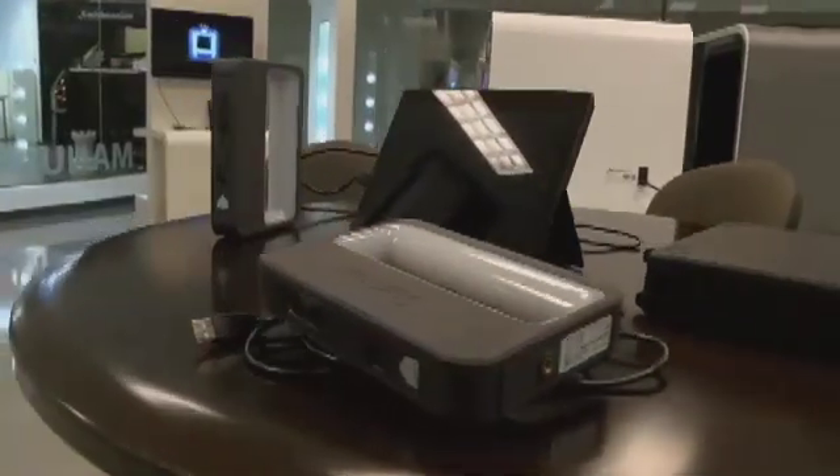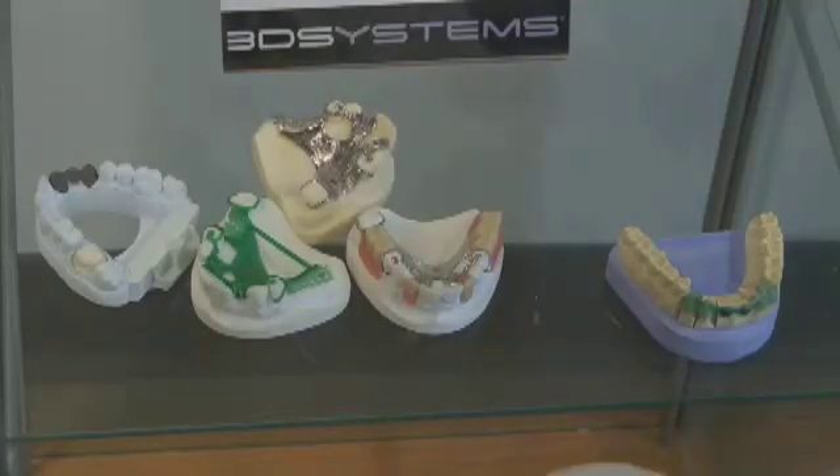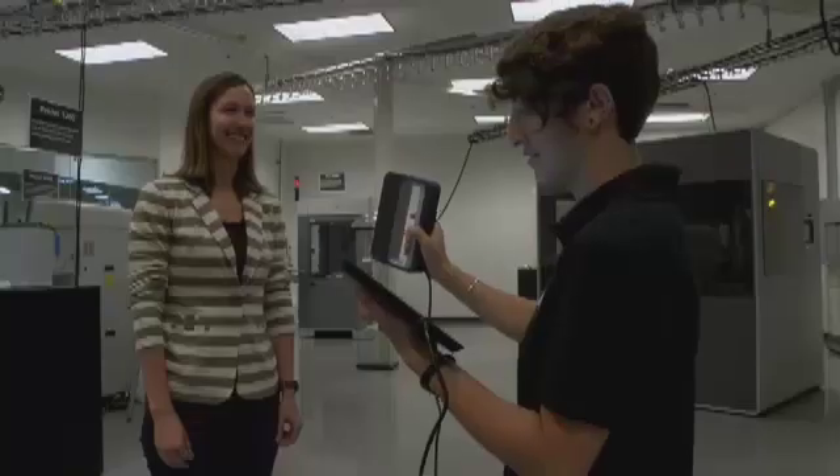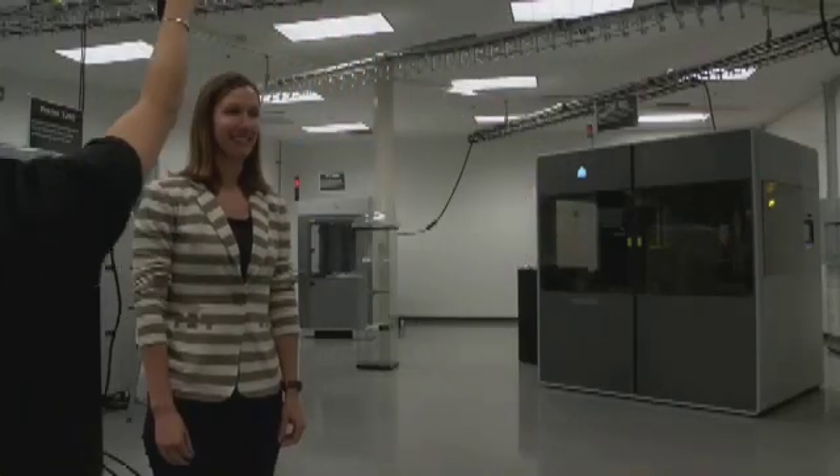We believe in responsible use of our printers. If you can scan it, you can pretty much get a 3D model of anything — from retainer molds to Invisalign. And in the future, things could get a lot more personal. You can get a full biological scan and know what your nutritional requirements and pharmaceutical requirements are at any given time.